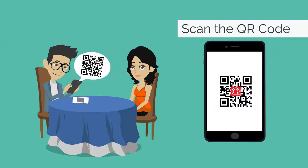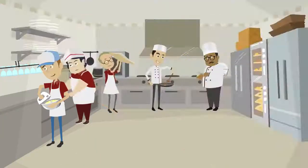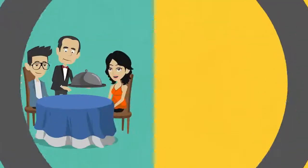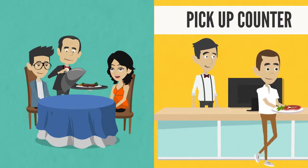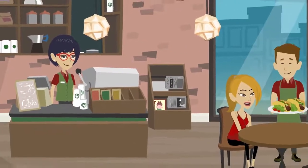Your customers just need to scan the QR code located on the table. Your team will receive the SMS order and prepare the food. Once completed, deliver food to the customer or send an SMS message to customers to pick up food. Your kitchen will not miss an order again and your customers will have a happy experience.